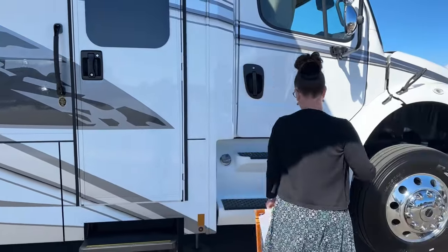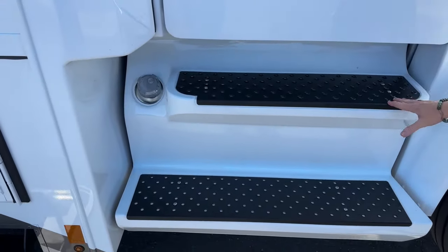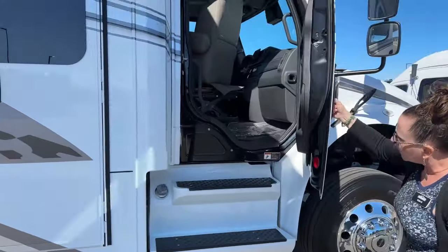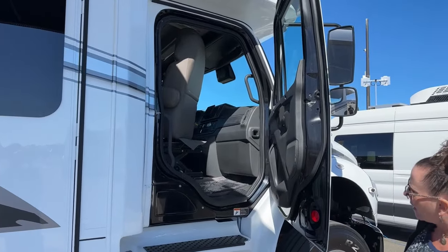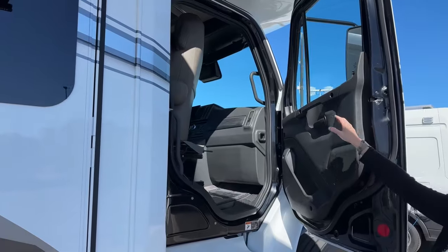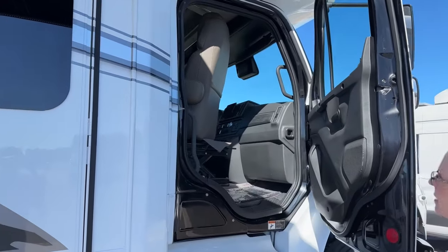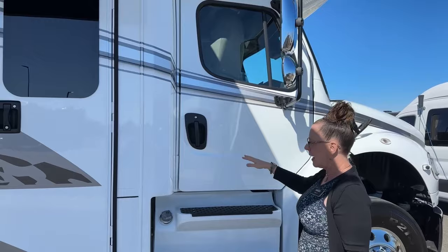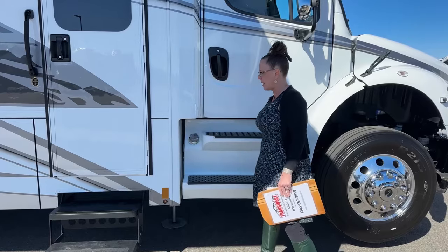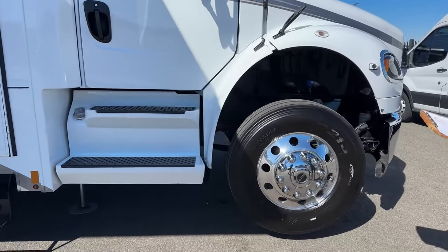The step covers are a really nice touch — grippy and protective of the step surface. The air ride seat is easy to see and access. Freightliner does a great job with easy cab entry, with handles everywhere. This coach has a 100-gallon fuel tank in saddle tanks on both sides. The right-hand saddle tank is shown here — keep in mind you'd want the coach leveled and on blocks before camping, not tilted like this demo configuration.